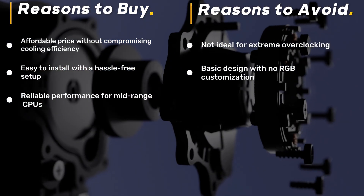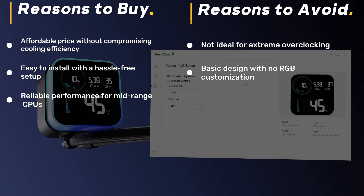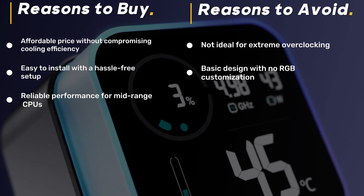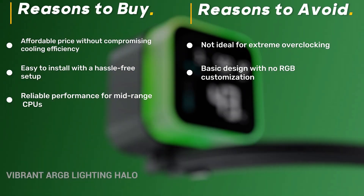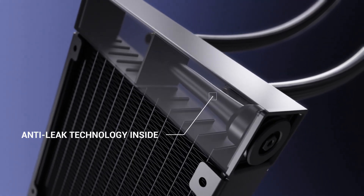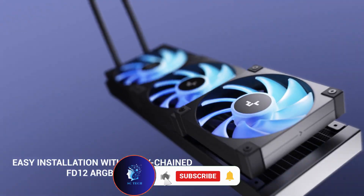The anti-leak technology ensures safety and durability, making it a solid pick for first-time AIO users. While it may not have flashy RGB effects or the cooling capacity of premium models, it still outperforms many air coolers at this price point. If you're looking for solid cooling performance on a budget, this is the AIO to consider.